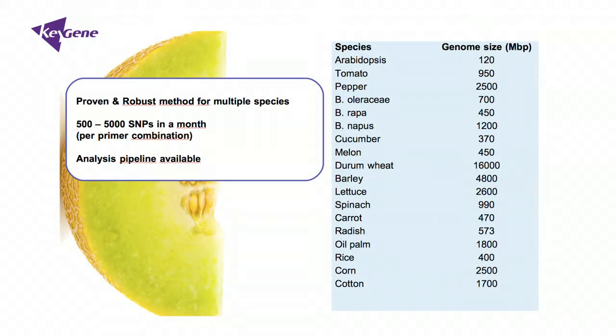An additional very valuable aspect of the SBG technology is the fact that each of the SNPs that we discover is flanked by sequence, and this sequence can be linked directly to a reference genome if that is available. So when SNPs are found related to a phenotype or trait, the link to candidate genes on the reference genome can very easily be made.